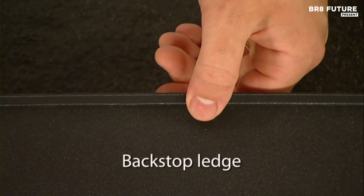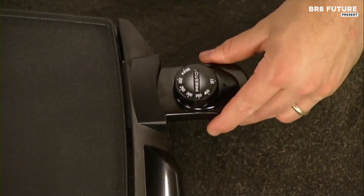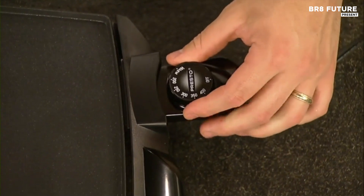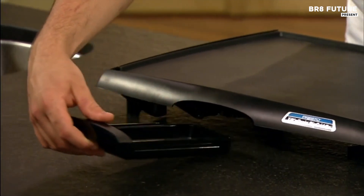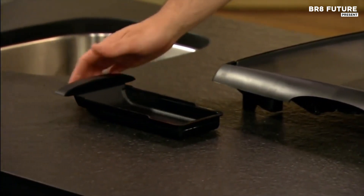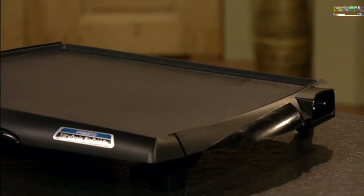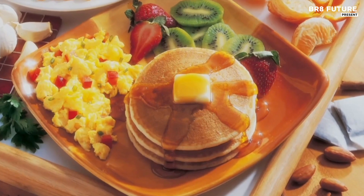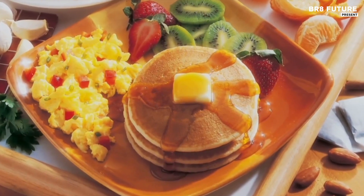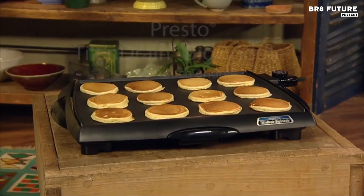The cool touch base ensures safety during use, preventing burns on the sides and front. The backstop ledge facilitates seamless food handling, allowing you to serve with ease and efficiency. The Control Master heat control maintains consistent cooking temperatures automatically, eliminating the guesswork in meal preparation. Compact and easy to store, the Presto 07046 Tilt and Drain griddle combines functionality and convenience, making it a must-have for any kitchen.